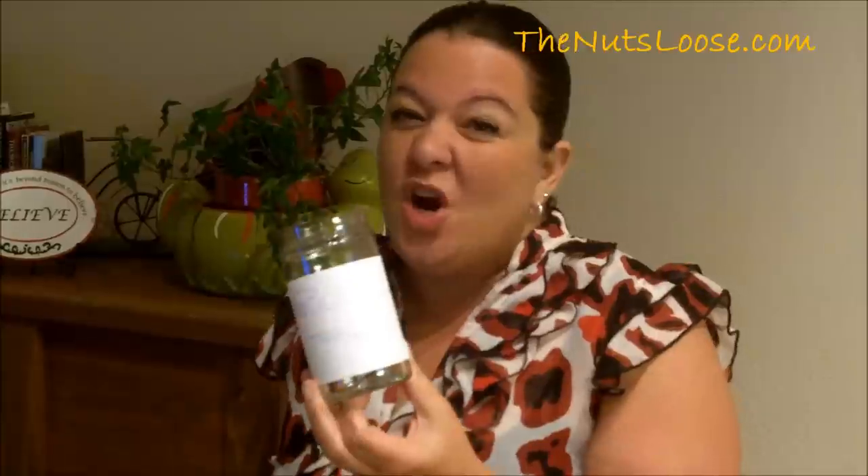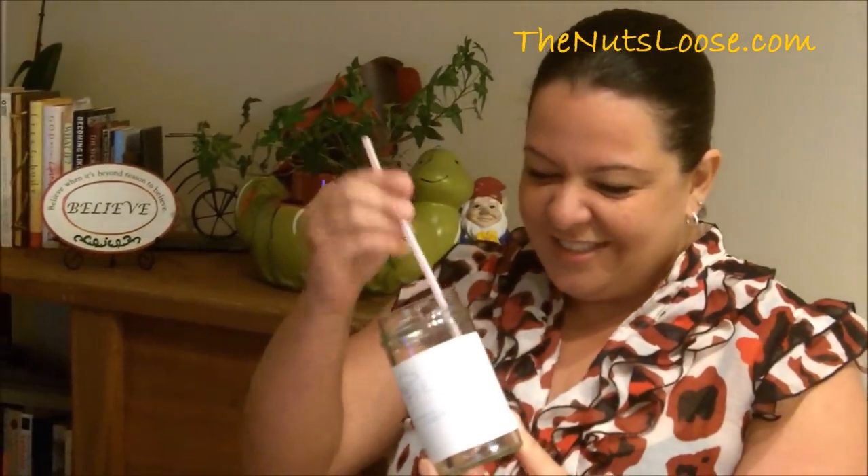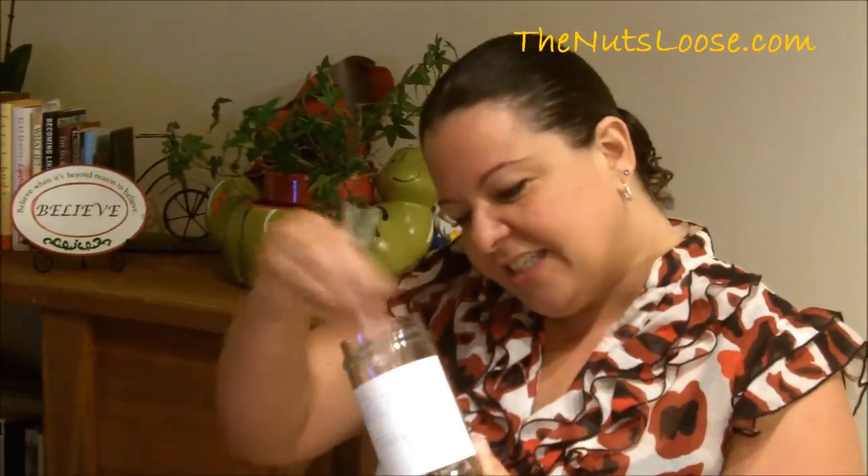Our fourth step is sorting. This is a fun part. But if your jar is as hopeful as mine, you may not be able to get in there just like that. So I like to use a straw, and this is how I sort my thoughts. Now they're sorted.